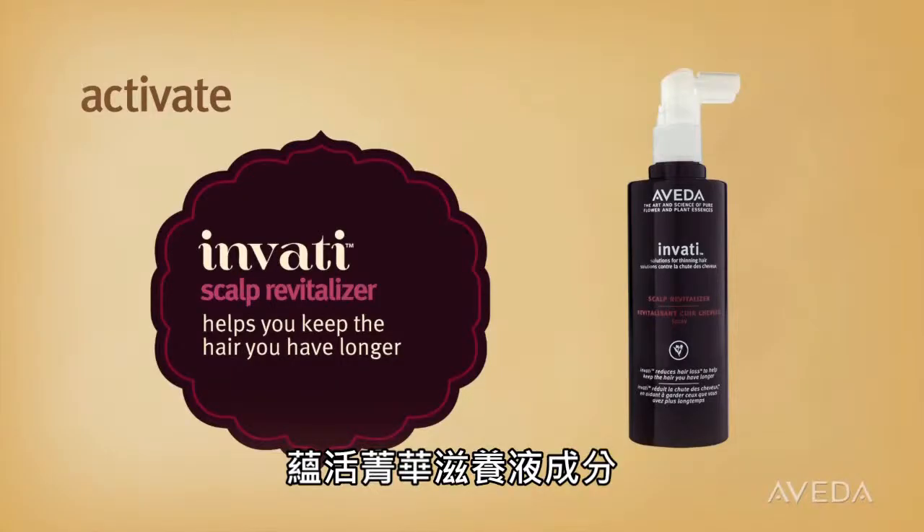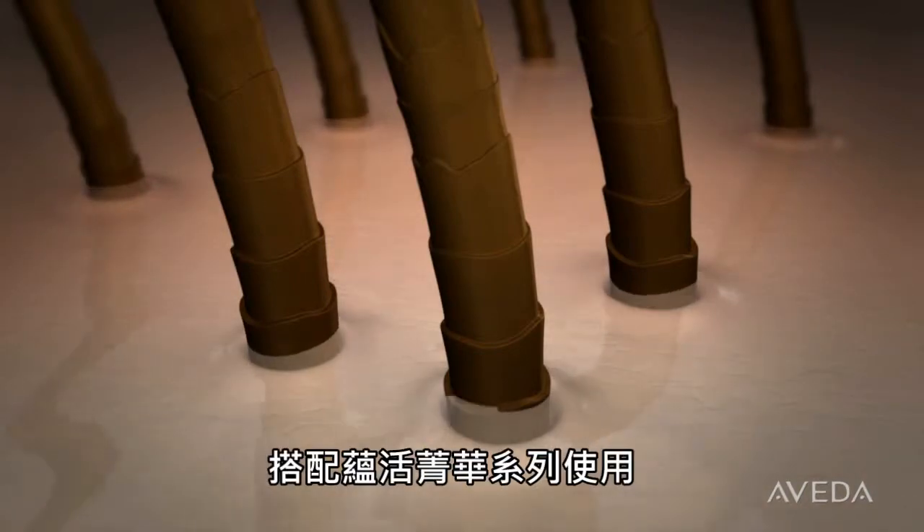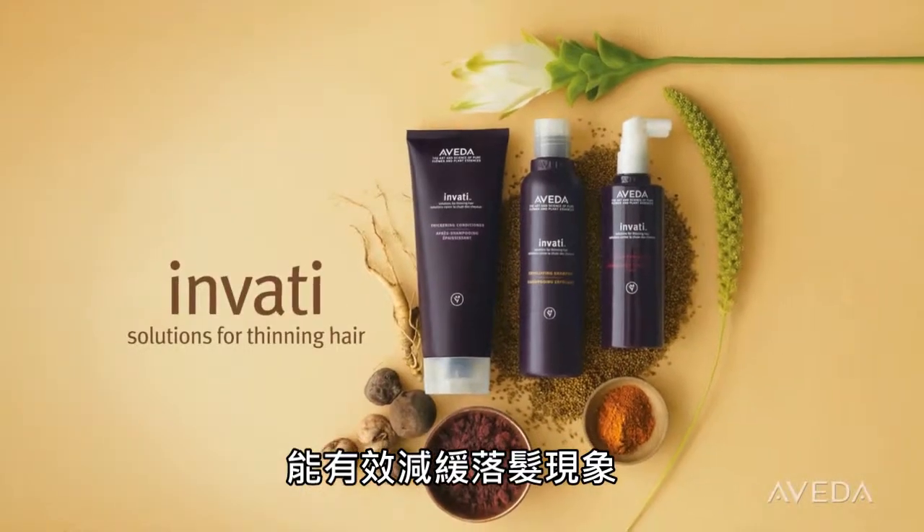Invati Scalp Revitalizer with turmeric and ginseng helps you keep the hair you have longer when you use it every day, morning and evening as part of the complete Invati system.